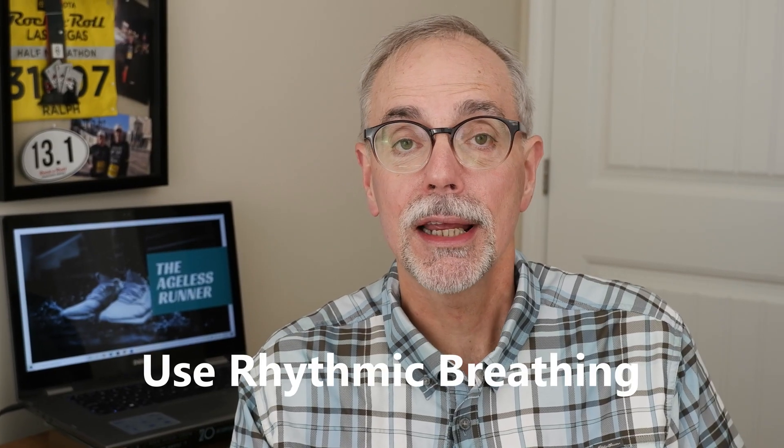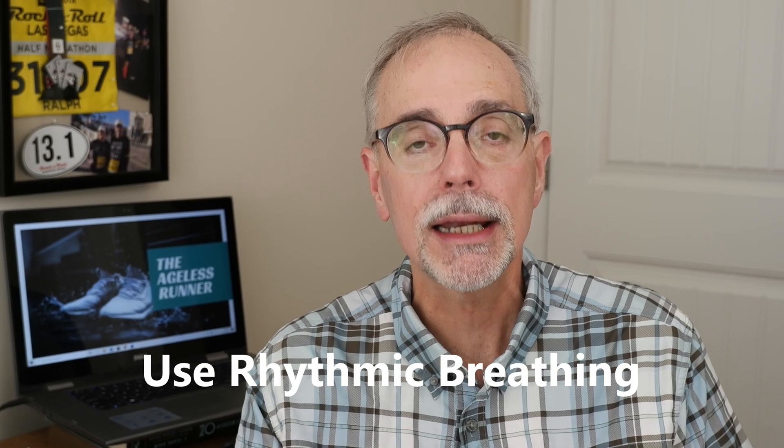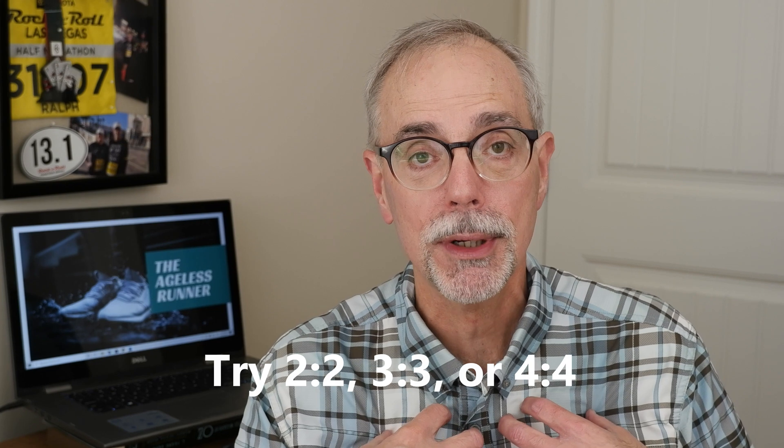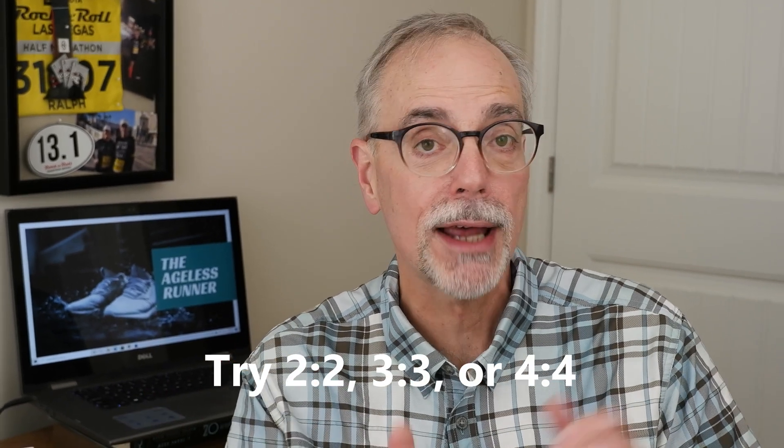The next suggestion is rhythmic breathing. We want to make sure we get a good inhale to get the most oxygen into our body, and I count steps. I will count three steps on my inhale and three steps on my exhale — that works for me. If you run a little slower, maybe four and four would work; if you're a little faster, maybe two and two. Try to get into a rhythm to concentrate on getting that deep inhale and then exhaling all that air out of your body.